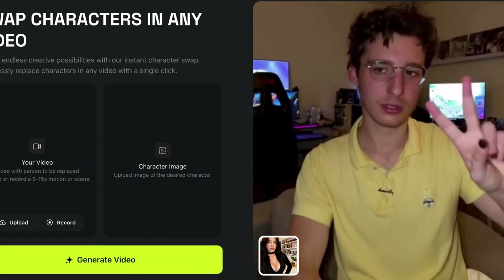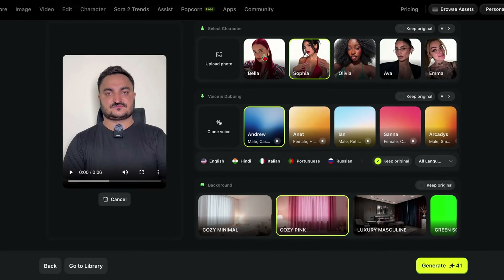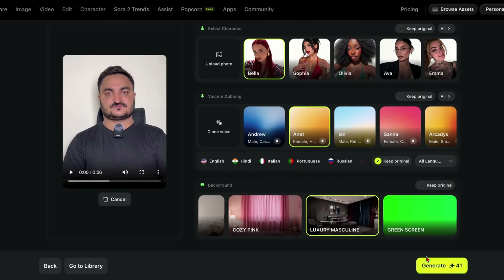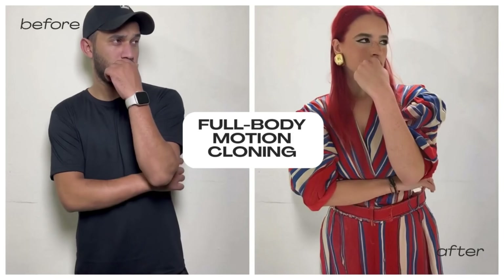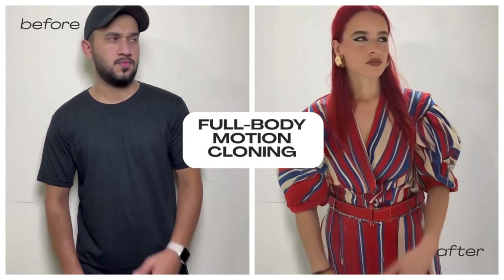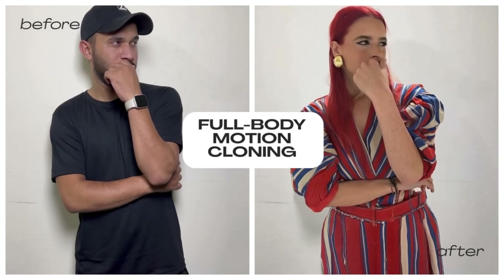Bold claim, right? Well, I've been testing it for the past few hours and let's just say Runway should be worried. So what exactly is Higgsfield Recast? It's not just another face swap tool. This is full body motion cloning with state-of-the-art physics that tracks everything — your posture, hand movements, even micro gestures.